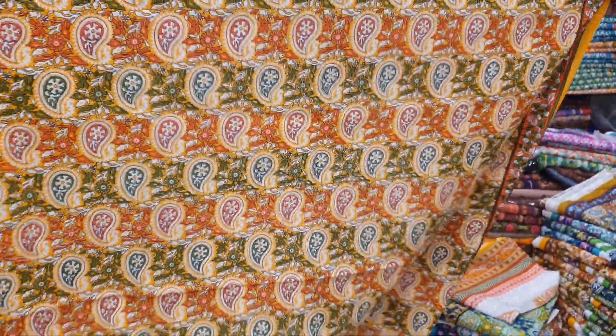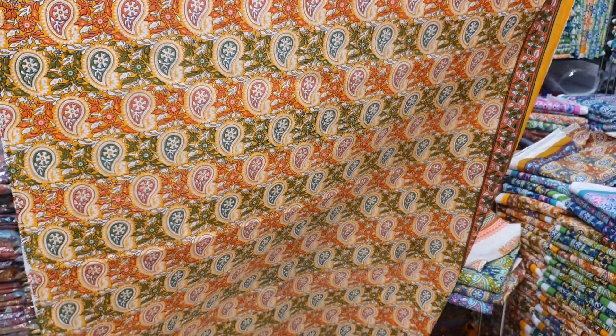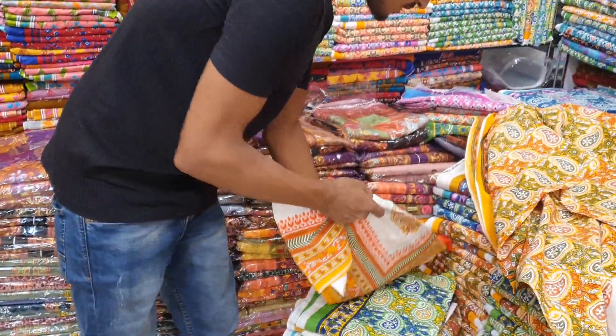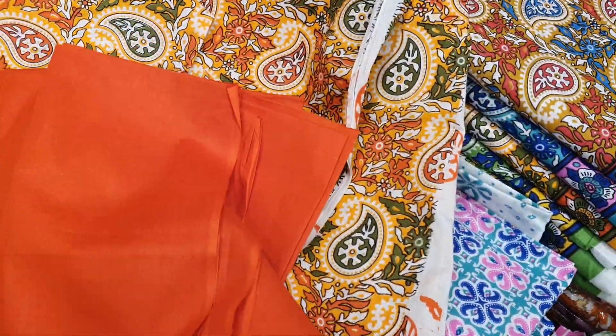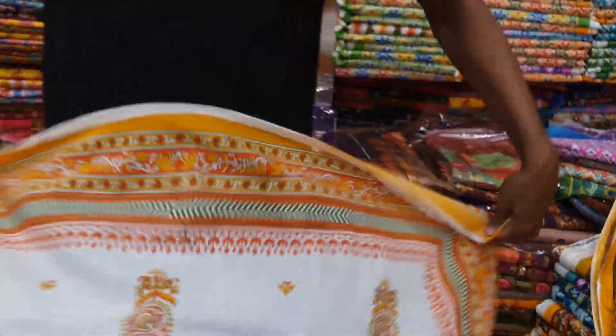It's a dresser front. The fabric is premium Joypuri cotton — 100% premium Joypuri cotton. This is a replica of the original Indian premium cotton. The front part and back part have the same print. The dresser has a lot of print.